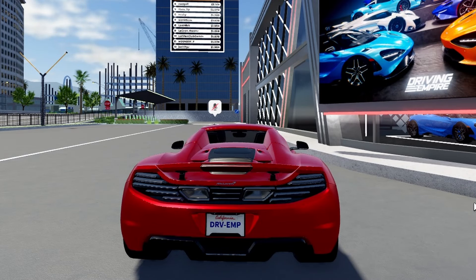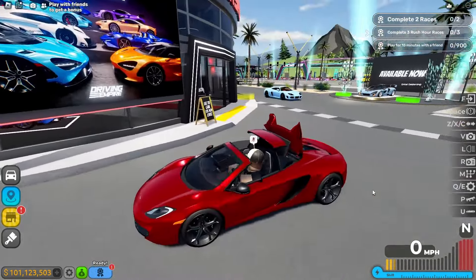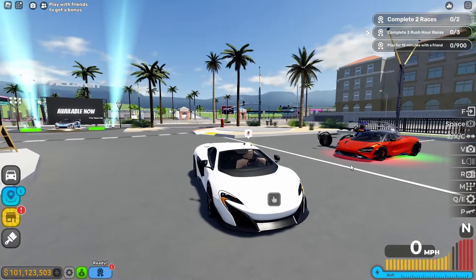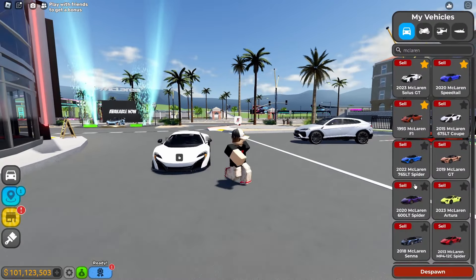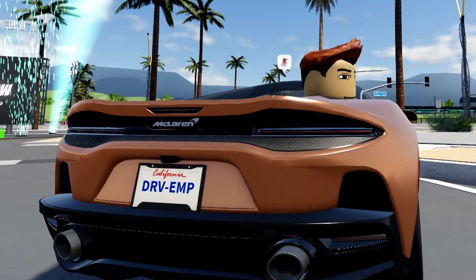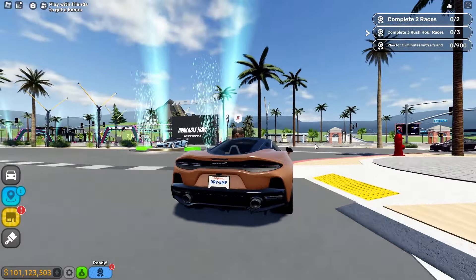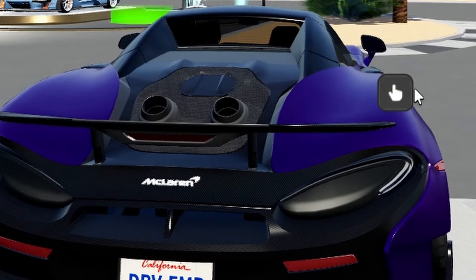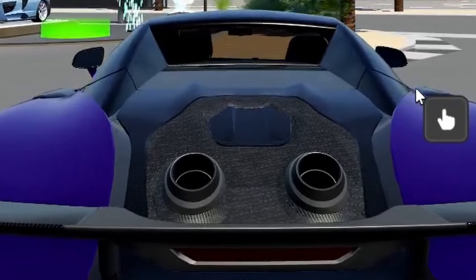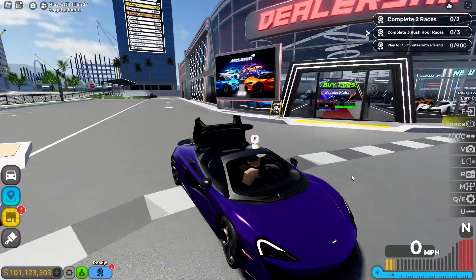The rev is not bad and the startup is good. We've got the nice convertible — look at that. The startup is good, the rev is good, I'll take it. Not bad.